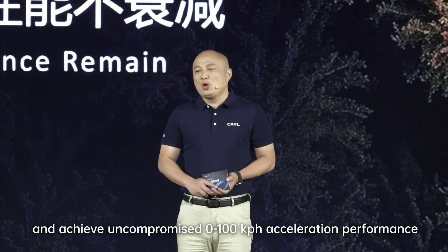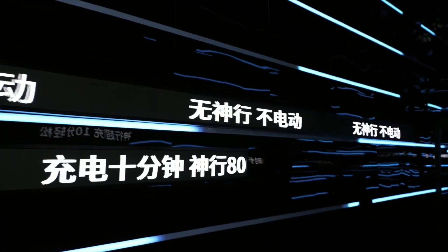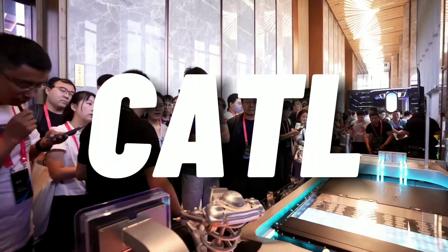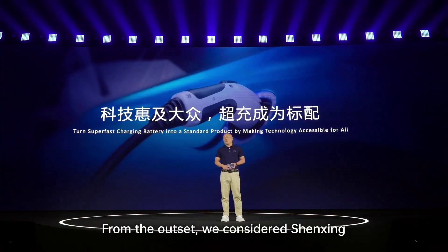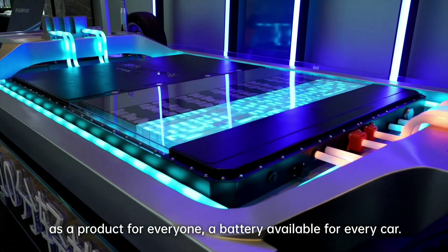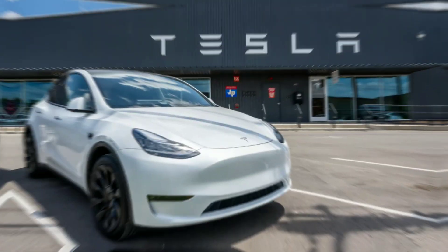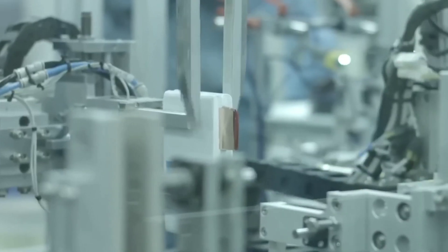Before diving into the details, let's look at who CATL is. CATL stands for Contemporary Amperex Technology Co. Limited, and it is one of the world's largest battery manufacturers. Based in China, CATL supplies batteries to many EV makers including Tesla, Honda, Toyota, and more.